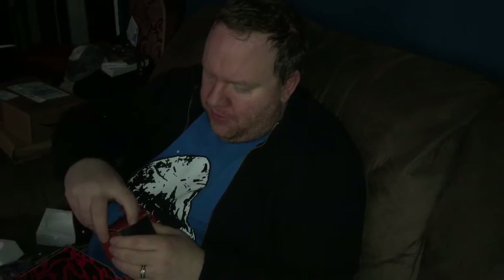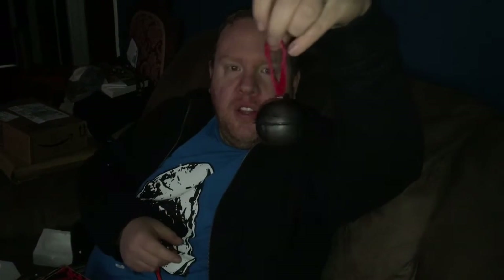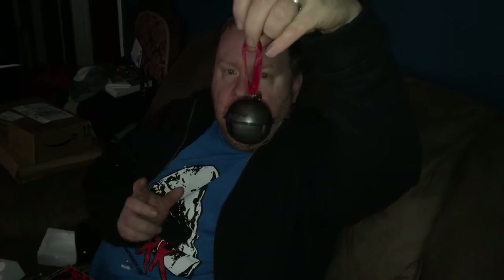Now we have a box item — this must be the Krampus item. Let's see what this is. Oh sweet, it's the Krampus bell! If you've seen the movie, there's a thing about the bell with Krampus. So that's really cool — that's almost like an authentic item from the movie.